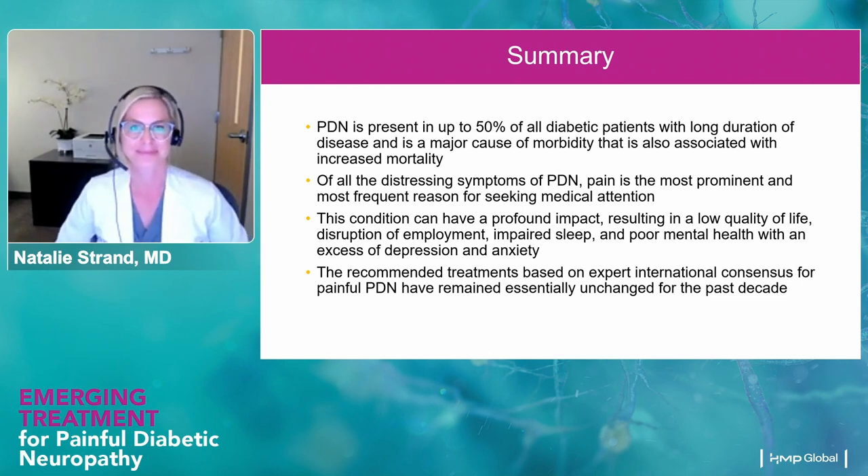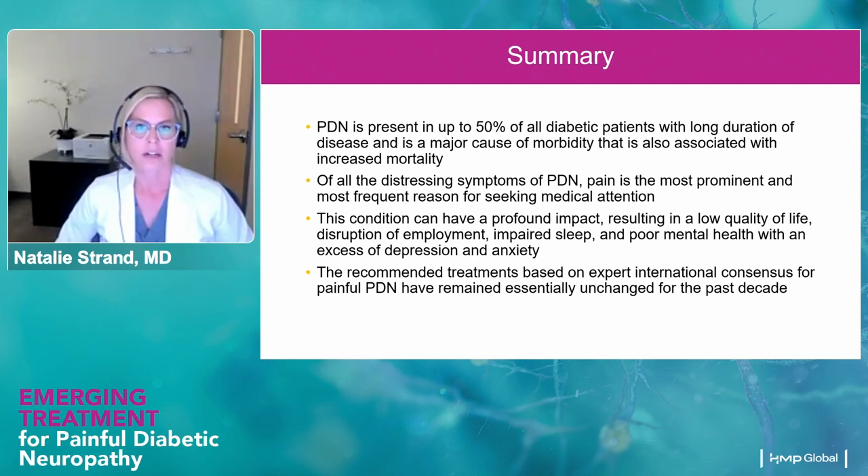Dr. Strand, thank you so much for that excellent presentation. Is there a series of medicines that are the drug of choice for you to treat patients with restorative management before you engage them with implantable technologies? I really try to follow the data, and the data is strongest for pregabalin and duloxetine — Lyrica and Cymbalta. I will typically start with one of those and often treat patients with both at the same time.